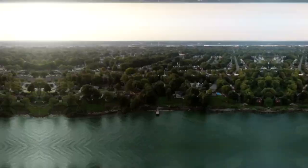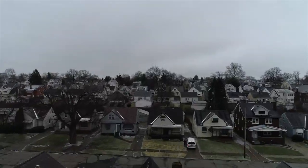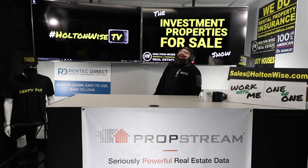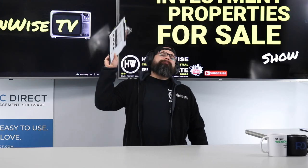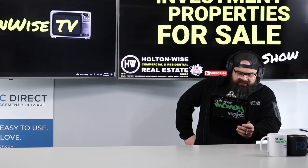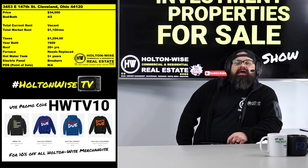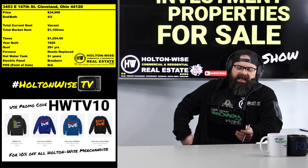Welcome to the Investment Properties for Sale show, folks. Things are selling at or above list. We're going to provide you guys with complete transparency and education. We take you to the video tour and give it to you straight. What is up, Cleveland! We are going to make some money on today's show with this bad boy — 3453 East 147th Street, Cleveland 44120 — offering this at a teeny little price of $34,900.